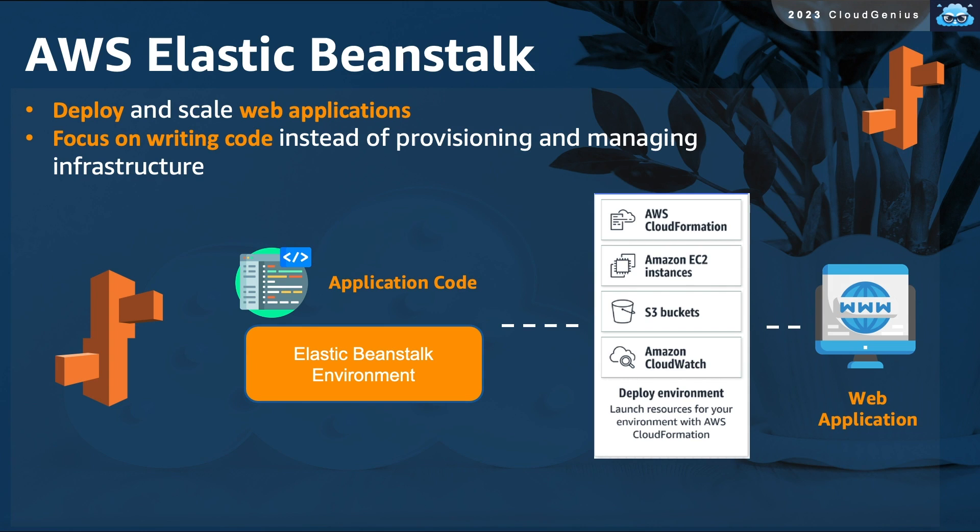Amazon Elastic Beanstalk is a service that can be used to deploy web-based applications very easily and in a very scalable way. If you are a developer not comfortable with setting up the underlying infrastructure for your web servers, Elastic Beanstalk can help. Just focus on writing your code, pass it to Elastic Beanstalk, and the service will set up and run all of the underlying infrastructure needed to support your web application.